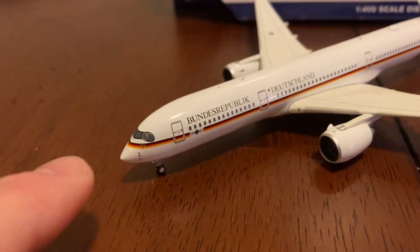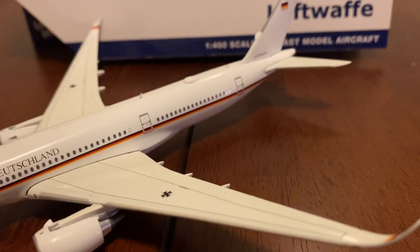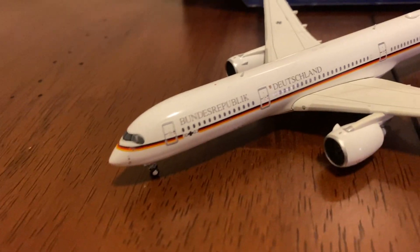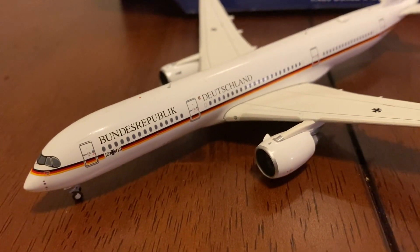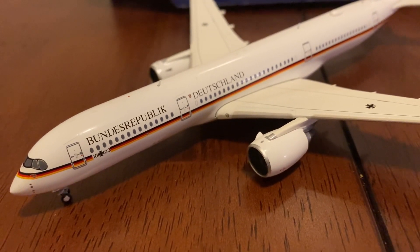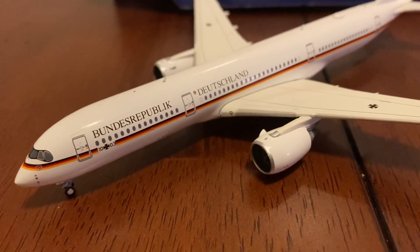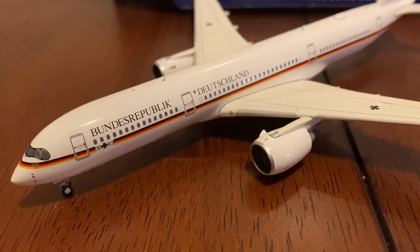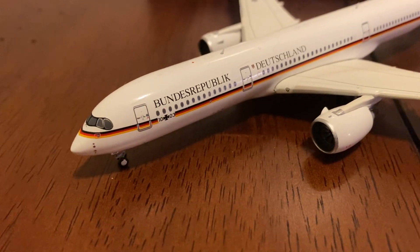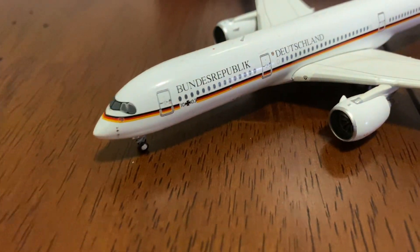I absolutely love the German flag that goes all the way down the length of the airplane. I think that's so cool. I'm really glad that it's basically the same livery — or paint scheme if it's military, but since it's basically an airliner still, I said livery. But anyways, we've got their cockpit windows, and there are some pitot tubes or something up there.